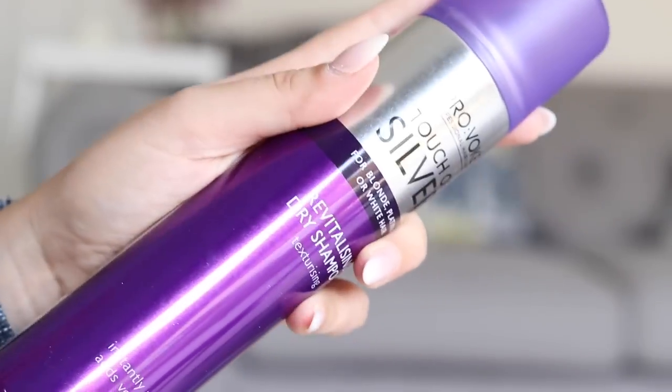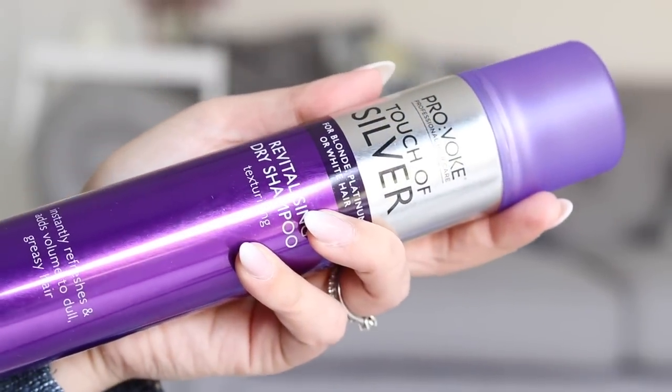My hair is nice and blonde at the moment and I needed more dry shampoo. Instead of going for the usual Batiste, I tried this — the Provoke Professional Touch of Silver revitalising dry shampoo, designed for blonde, platinum, or white hair. It was only one pound, which is a lot cheaper than Batiste for the same size, and that's ultimately why I went for it.